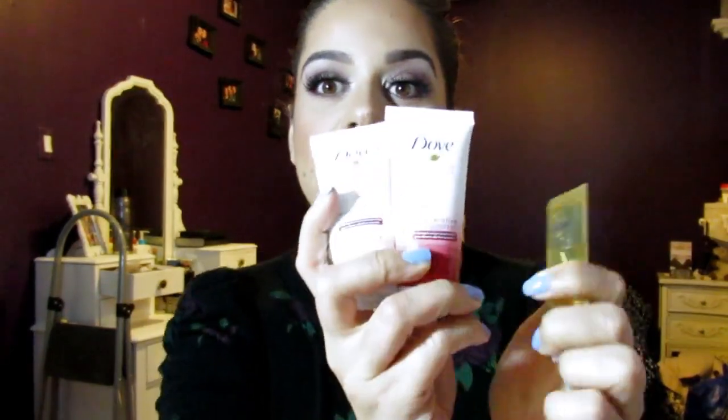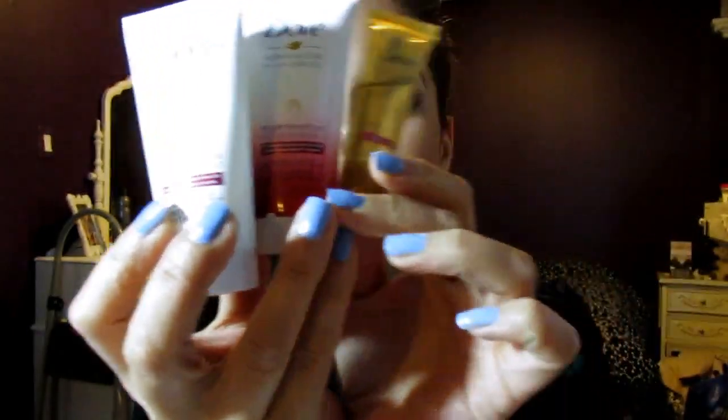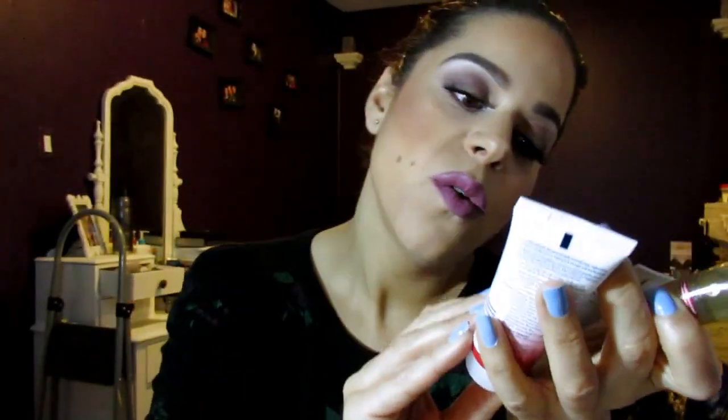I also got some Dove samples. I don't use Dove for my hair care, but what I love about the little samples they send you is they're great to travel with — if you're going on vacation or even to the gym. I got three samples: conditioner, shampoo, and a leave-in oil treatment. I also got some Dove coupons.